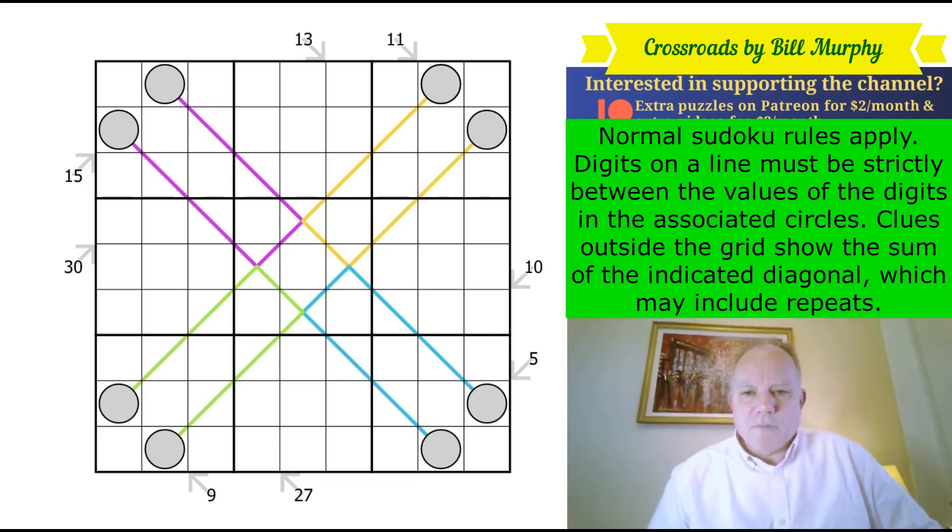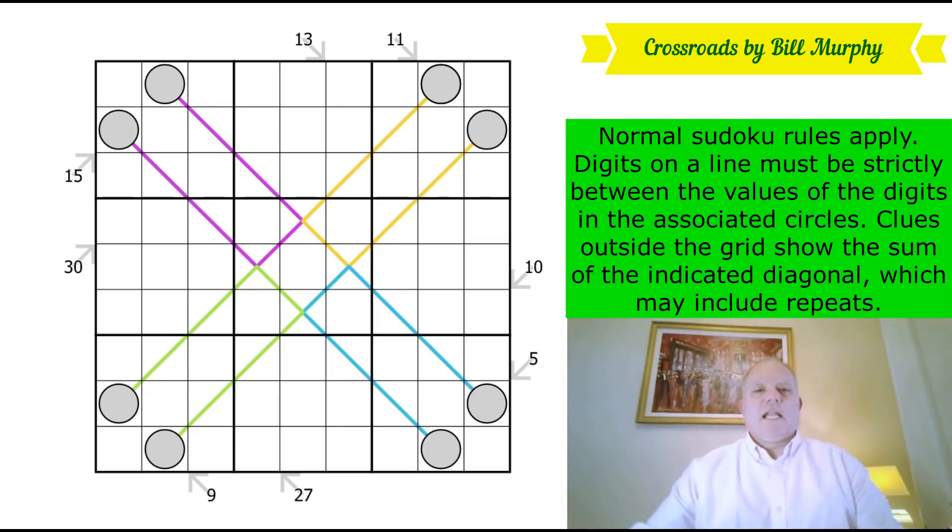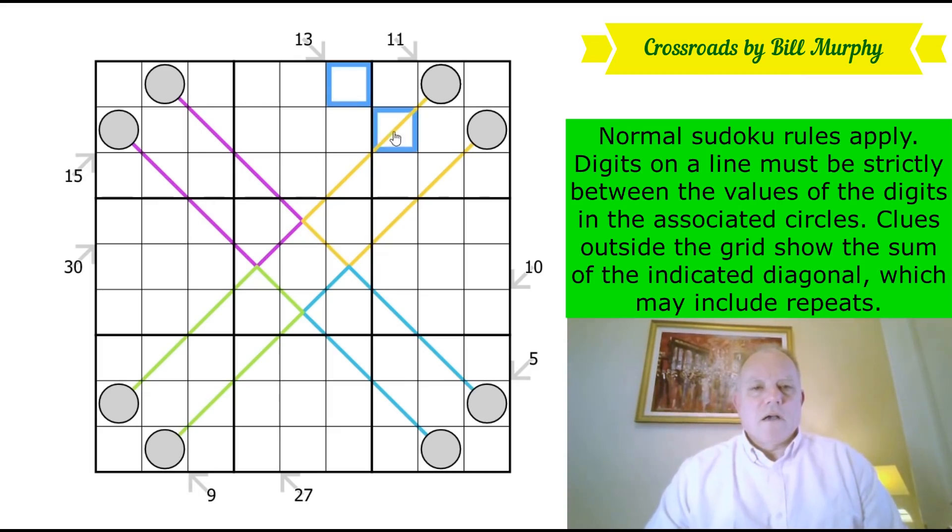This is Bill Murphy, our Australian friend who has sent this in, and it's a mix of little killer and between lines. The little killer stuff: these marked diagonals add up to the sum given and they can contain repeat digits. What can also contain repeat digits are the colored lines — look for them and the digits on them.